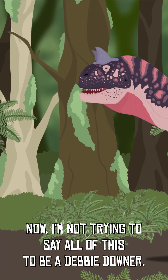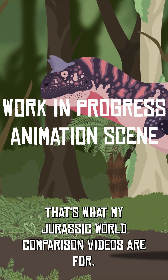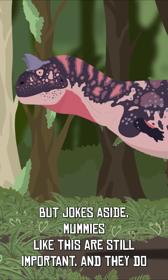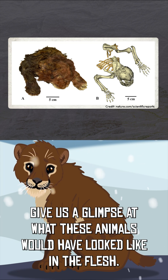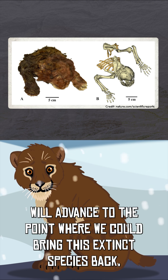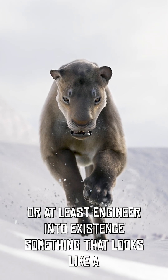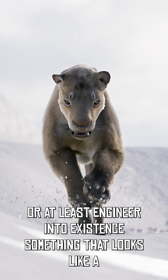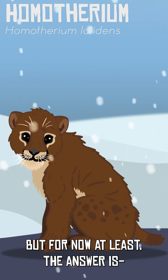I'm not trying to say all of this to be a Debbie Downer — that's what my Jurassic World comparison videos are for. But jokes aside, mummies like this are still important, and they do give us a glimpse at what these animals would have looked like in the flesh. And who knows, maybe one day technology will advance to the point where we could bring this extinct species back, or at least engineer into existence something that looks like a Homotherium. But for now, at least, the answer is...